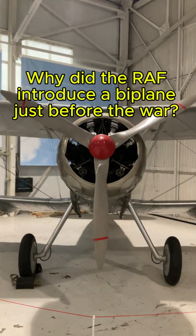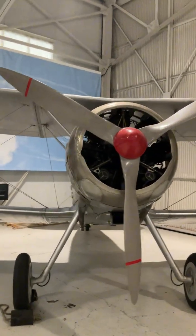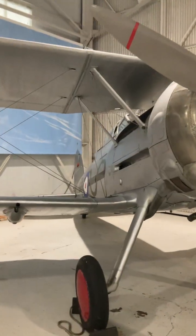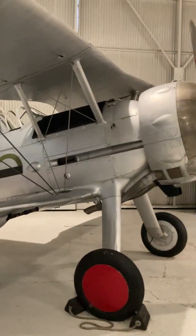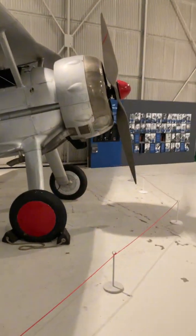Not many people know this, but the Gloster Gladiator had two fuselage guns that fired through the aircraft's engine. Bullets even passed through the gap between the two cylinder heads, and you can see this from the small indentations on each side of the engine cowling.